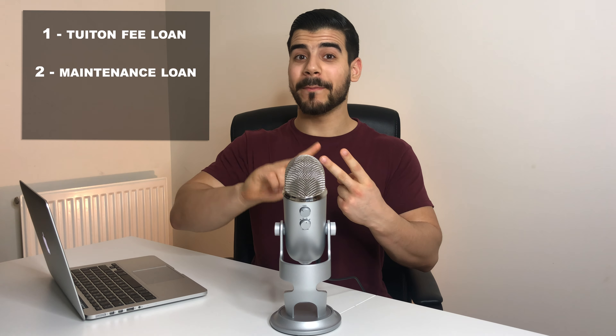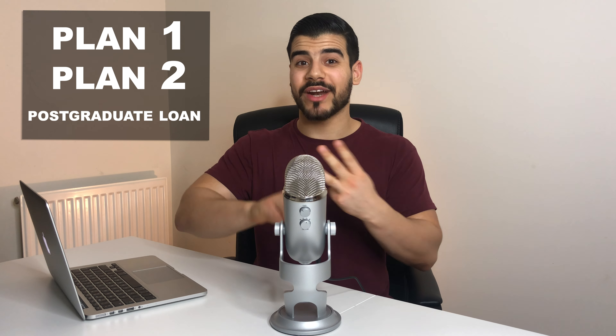Whether you're watching before or after your undergraduate degree, it's important to know how student finance really works. There are three loans: the tuition fee loan, the maintenance loan, and the postgraduate loan. Bursaries or grants do not have to be paid back unless you were overpaid. There are also three repayment plans: Plan 1 for English or Welsh students who started before 1st September 2012, Plan 2 for those starting on or after that date, and a postgraduate loan plan for those who took out a postgraduate master's loan on or after 1st August 2016, or a doctoral loan on or after 1st August 2018.